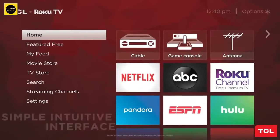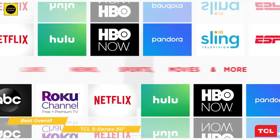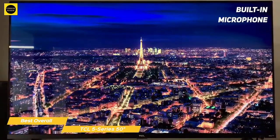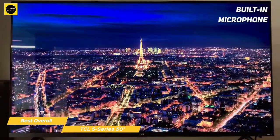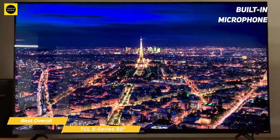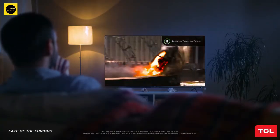The Roku TV Enhanced Remote uses both IR and a wireless connection, and features dedicated service buttons for DirecTV Now, Hulu, Netflix, and more. A built-in microphone near the top of the remote provides access to Roku's voice search feature that lets you find movies, TV shows, and music, and can even open and control some apps using just your voice. It is also compatible with third-party voice assistant devices like Amazon Alexa and Google Assistant.